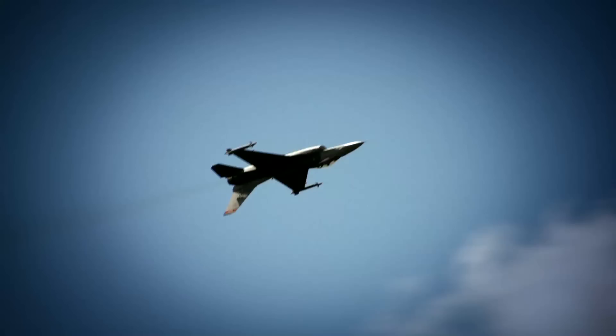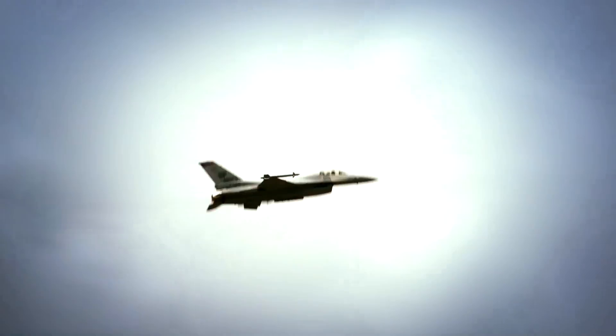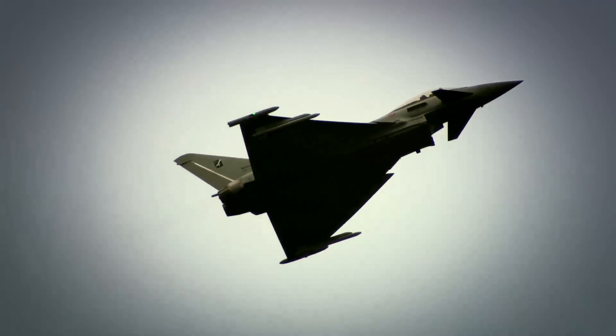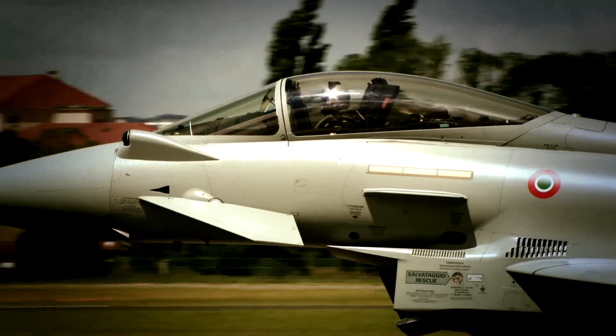It's already in use aboard more than 5,000 military aircraft, including the F-16, SEPECAT Jaguar, Panavia Tornado, and the Eurofighter EF-2000, among others.